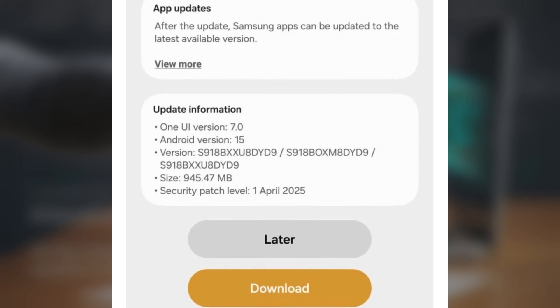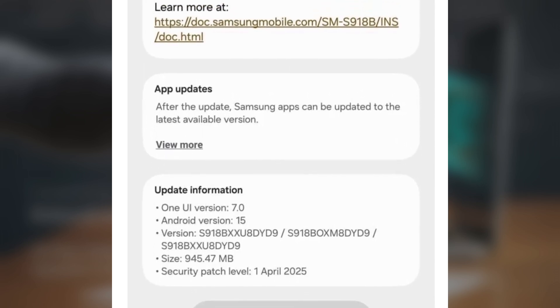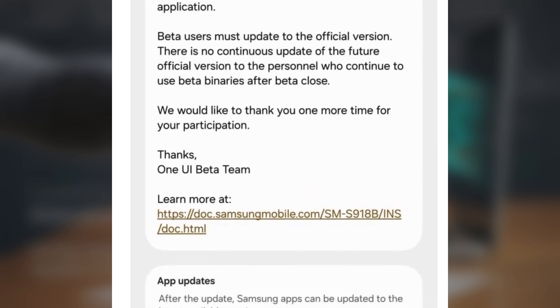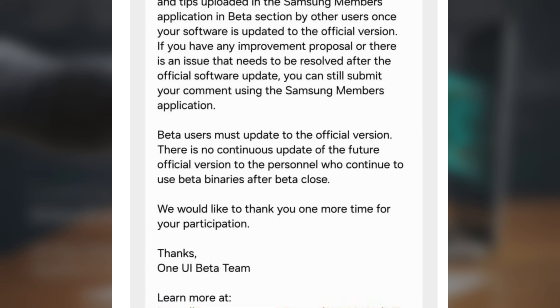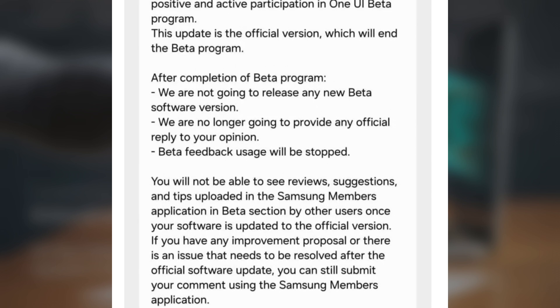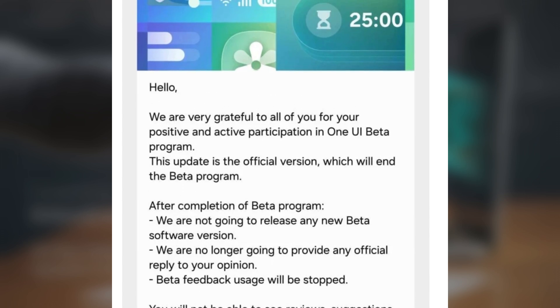If you're in India and rocking a Galaxy S23, S23+, or S23 Ultra, you can check for the update by going to Settings > Software Update > Download and Install. If you're feeling adventurous and know your way around flashing firmware, you can also manually flash the update using Odin, but be careful if you're not experienced.